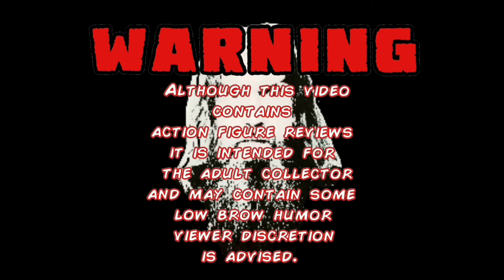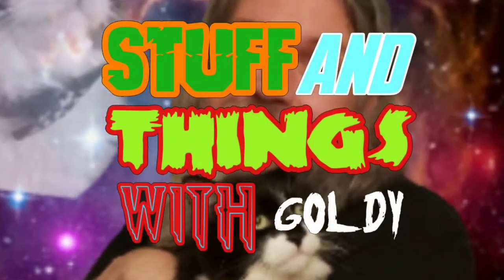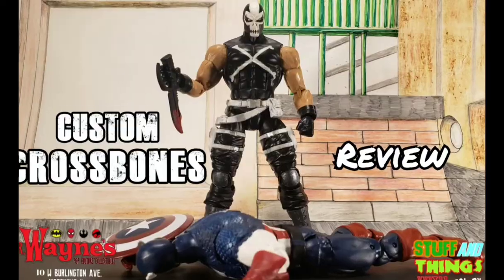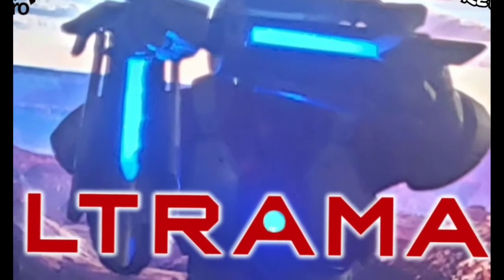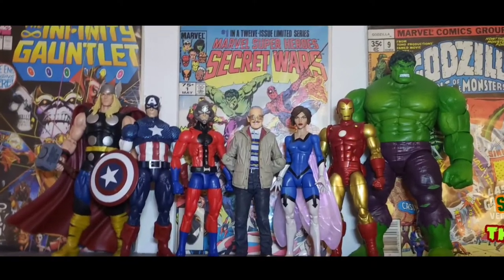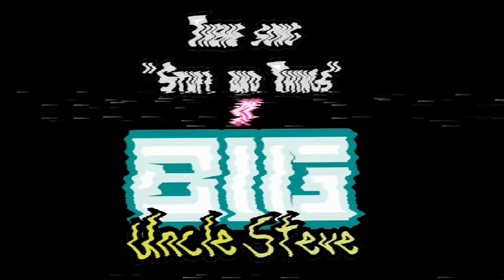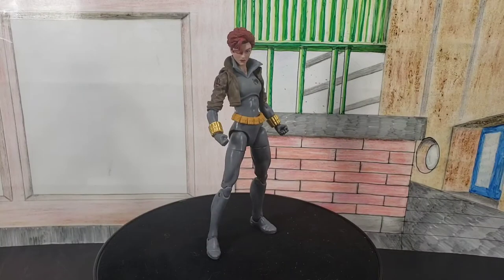Warning! Although this video contains action figure reviews, it is intended for the adult collector and may contain some low-brow humor. Viewer discretion is advised. This is Stuff and Things. Greetings and salutations, my fellow Stuff Coutures. Goldie coming at you with another Stuff and Things review.